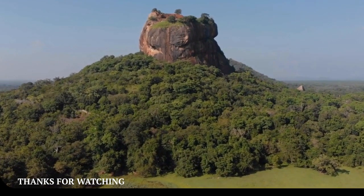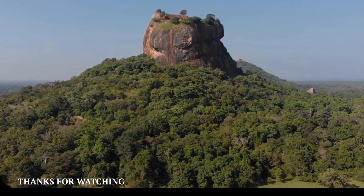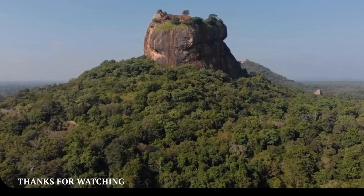So, if you ever have the chance to visit Sri Lanka, make sure to add Sigiriya to your list of places to see. Thanks for watching.